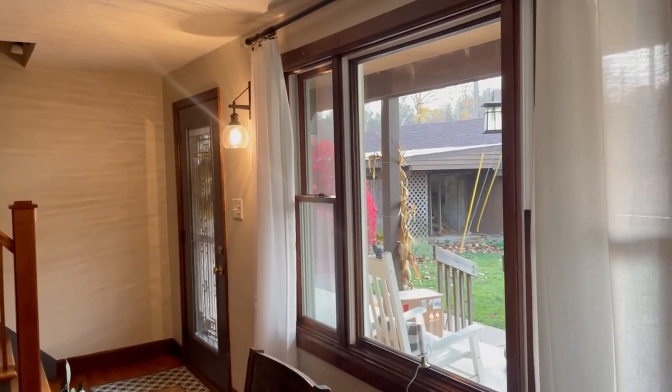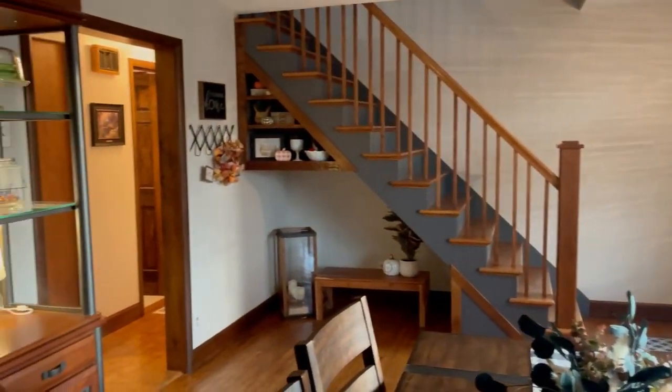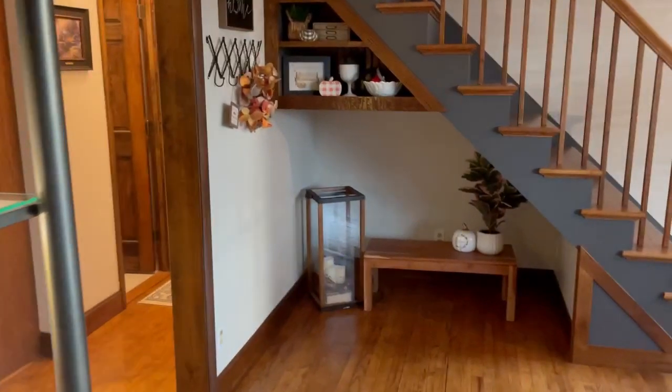It's a really welcoming room and we really love having the space for a dining room area. It was something we didn't have in our other home, so it's something that we thoroughly enjoy when having people over and hosting.